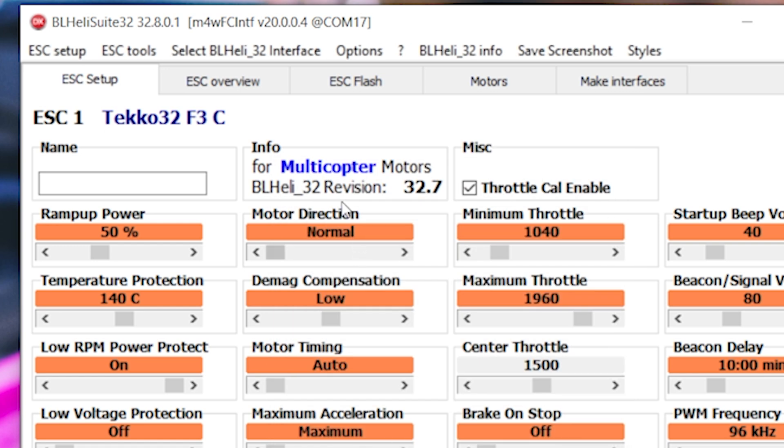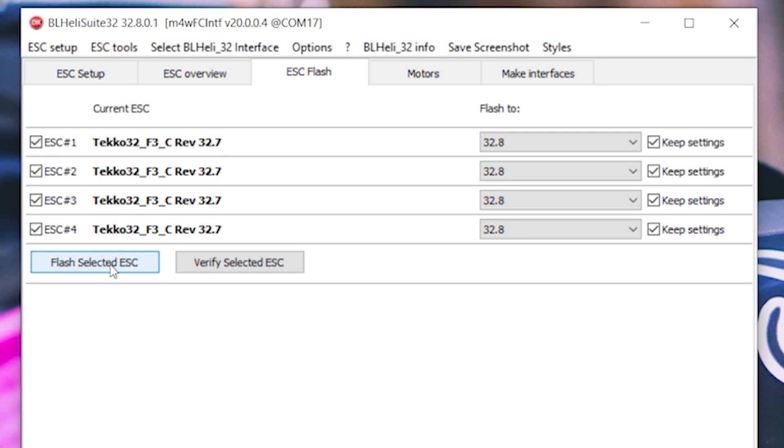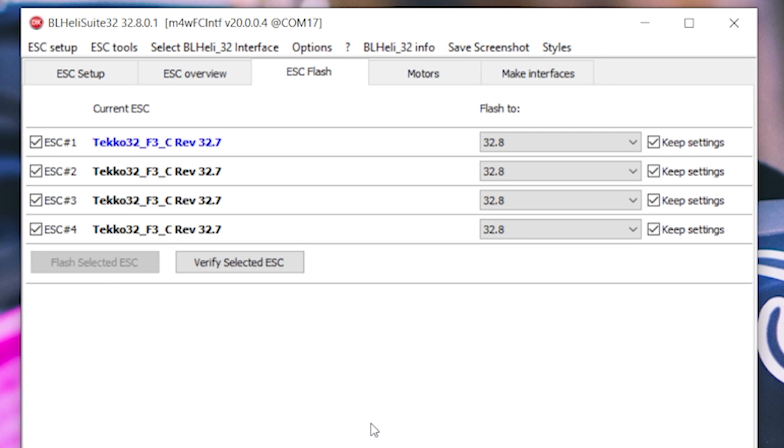After switching to a different ESC, we go to the ESC Flashing tab, make sure all four are checked, select 32.8, and enable 'Keep Settings' — that should mean you don't have to reconfigure everything from scratch. Then hit flash. It'll take a minute but it'll flash all four ESCs. Make sure your battery is charged up before you do this, because if the battery dies mid-flash and the flash fails, it's not good.